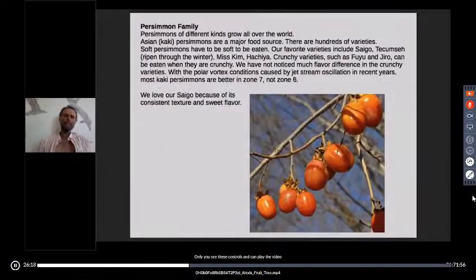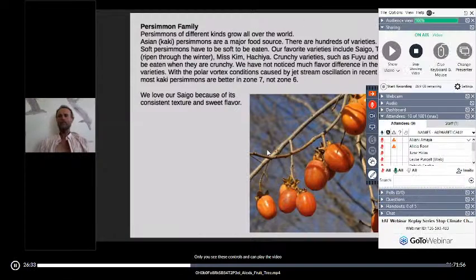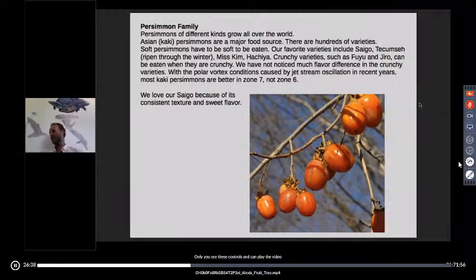Among the soft fruits, persimmons are my favorite by far. They have an excellent flavor — incredibly sweet and tasty. You can eat them through much of the winter. They are very, very trouble-free trees: no spray, no bugs. There are some diseases and a few borers that can get into them, but it's usually not devastating.